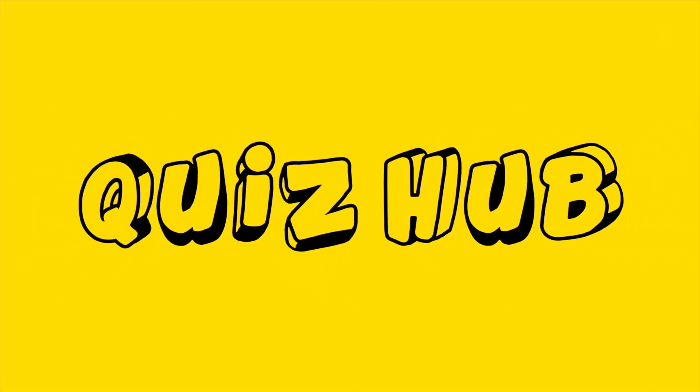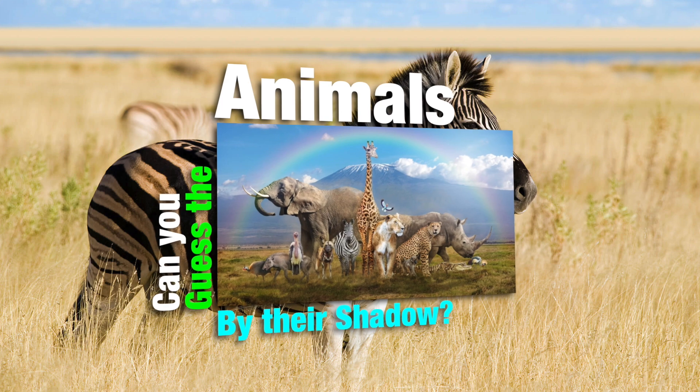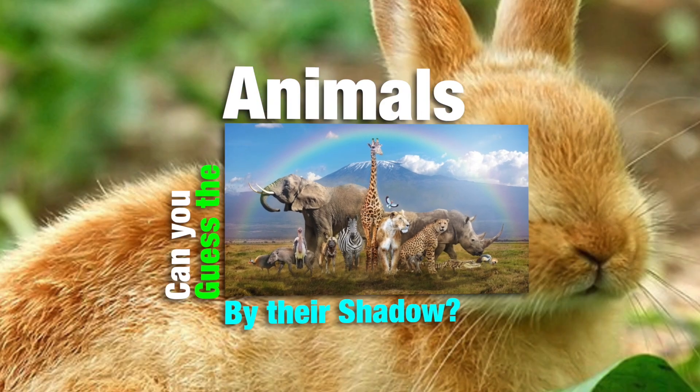Welcome to another quiz challenge. Today you'll be guessing the animal by its shadow or silhouette. Can you recognize them all? Let's get started.